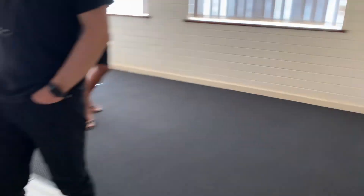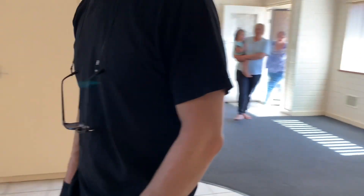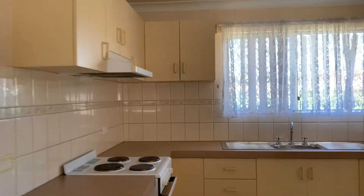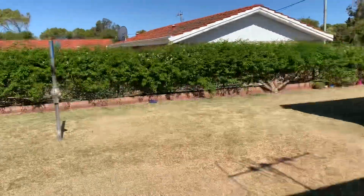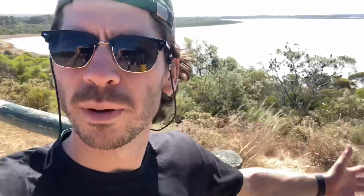It's closer to town, so that would be nice — closer to work. Pink Lake here in Esperance is not pink, and apparently it's due to lower salinity levels, lower water levels, and probably climate change and salt mining. We're shook — we want a refund.